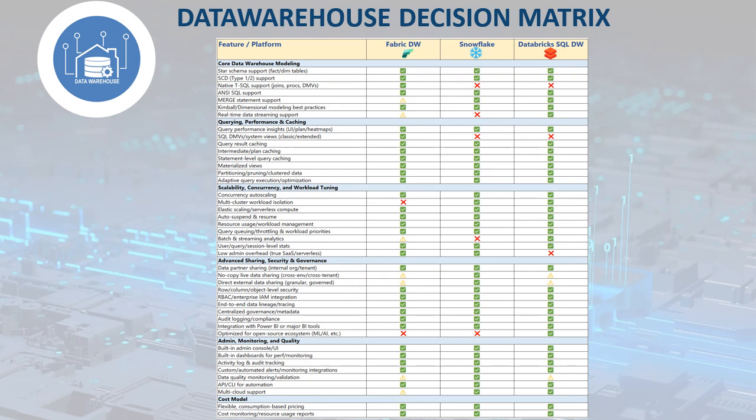Choose Databricks SQL Data Warehouse if your focus is on big data engineering, advanced analytics, AI, ML, and you want to leverage the powerful Apache Spark engine. Databricks SQL shines if you want to handle streaming and batch analytics, unstructured and semi-structured data, or require deep integration with open-source data science and ML frameworks.